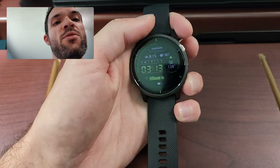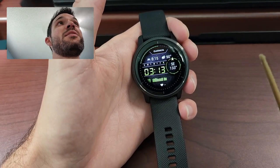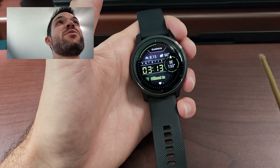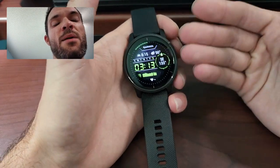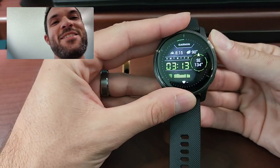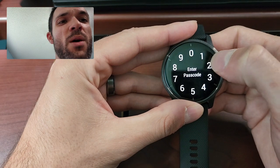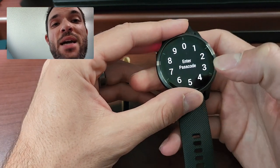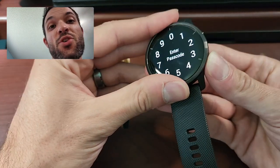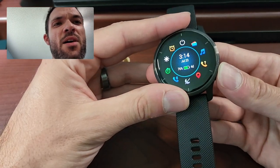I find that the Venue does everything that the Forerunner does, and it has some really good extra features. For example, you can put your credit card on here, which is neat, and you can pay. I actually paid at Chili's for the first time the other day. You can go in here and go to your wallet, enter your passcode, and it will show you your credit card. The other ones don't have that option.